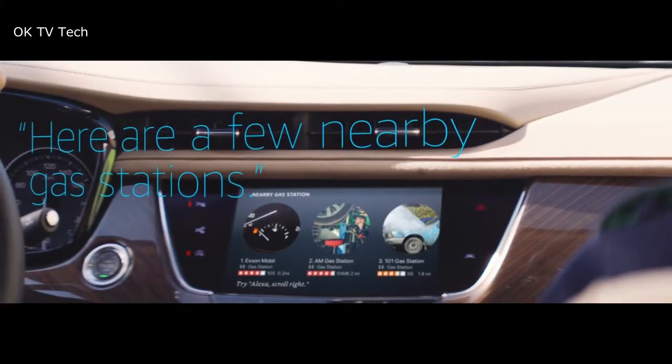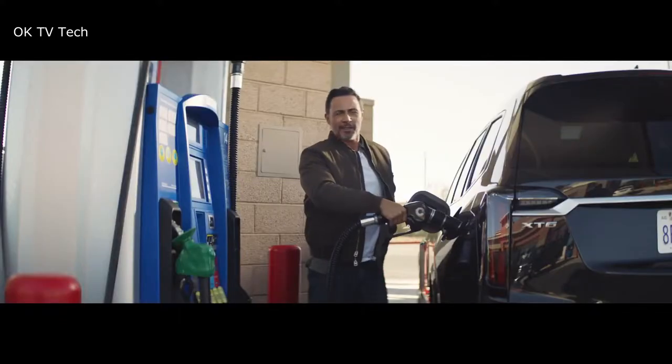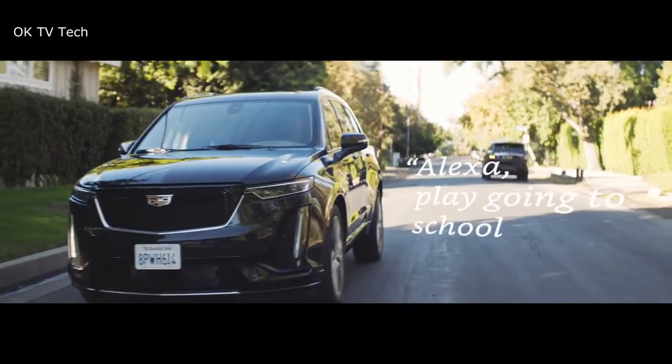With Amazon Echo Auto you can use your voice to play music, check the news, make calls, add to your to-do list, set reminders, pay for gas, and more.